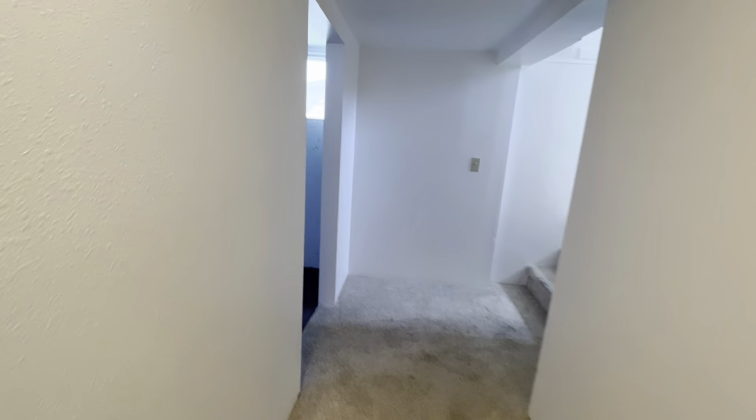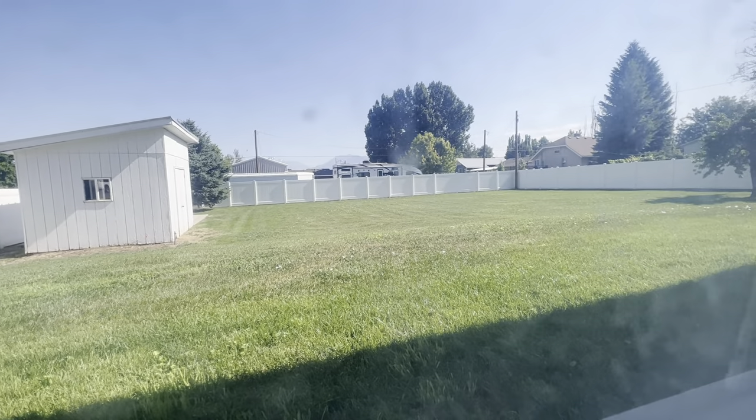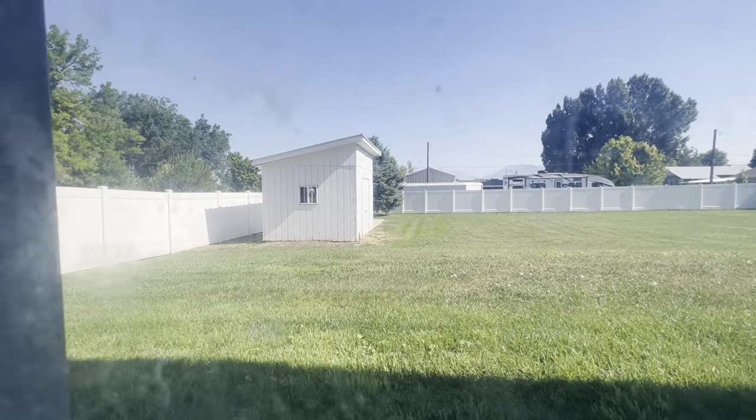The backyard comes equipped with a full-size shed. It's a nice, large-size yard with the shed included.